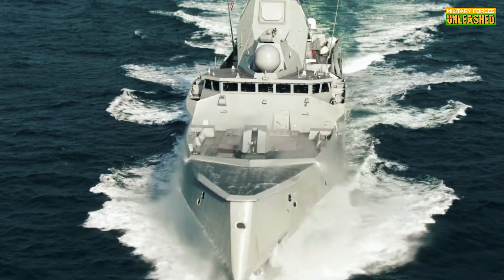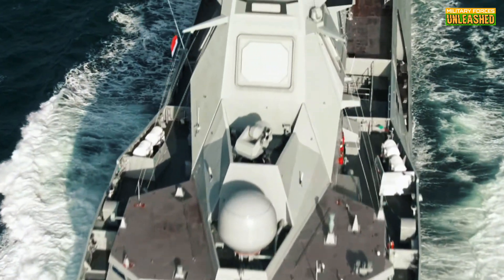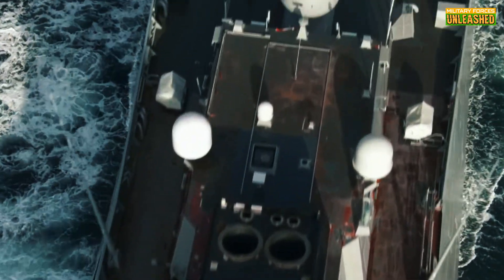Let's rewind to the early 20th century. Naval warfare was undergoing a transformation, with new ship classes emerging to meet the demands of modern combat. Destroyers, for instance, were born out of necessity.